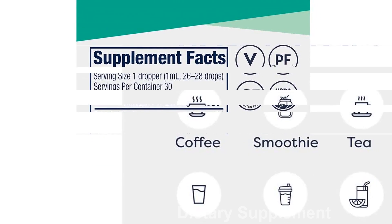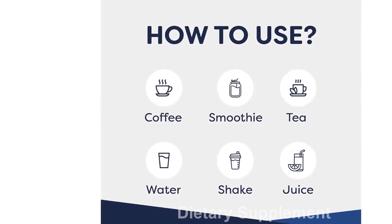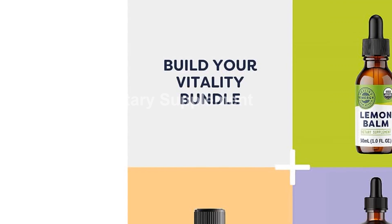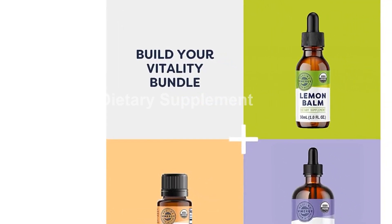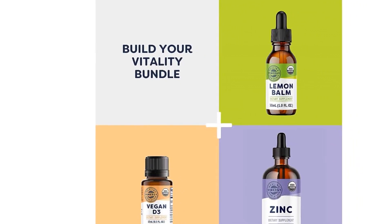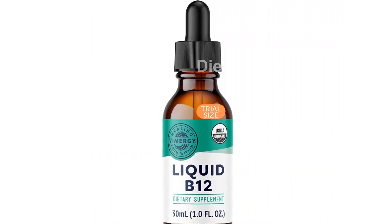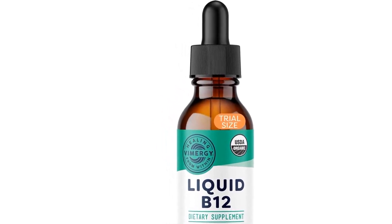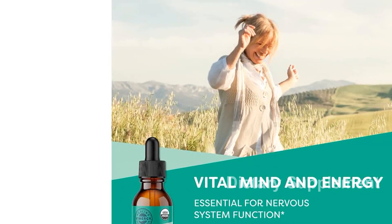In conclusion, the Vimergy USDA Organic V12 is a powerhouse liquid vitamin that offers many benefits. Its potency, purity, and ideal formula make it an excellent choice for those looking to support their brain, memory, and energy levels. Try it out for yourself and experience the difference it can make in your daily life. Thank you for watching, and we hope you consider adding the Vimergy USDA Organic V12 to your daily routine.